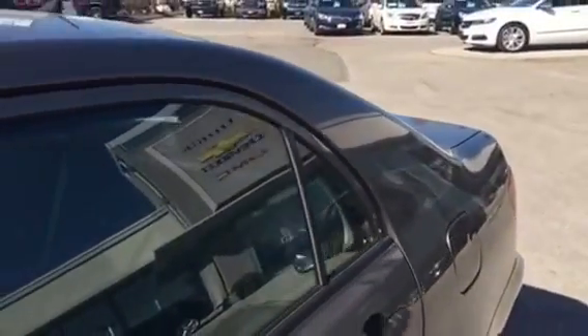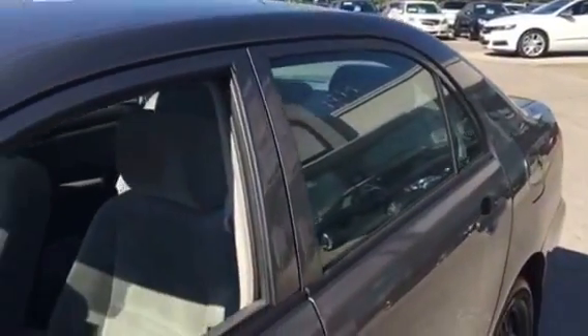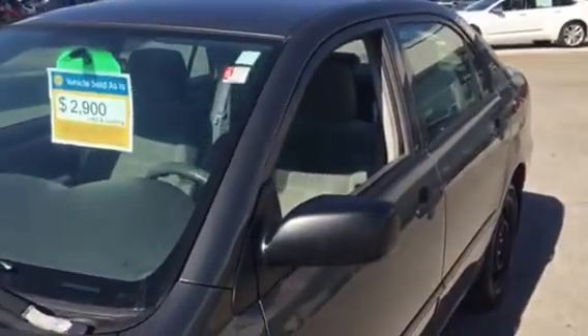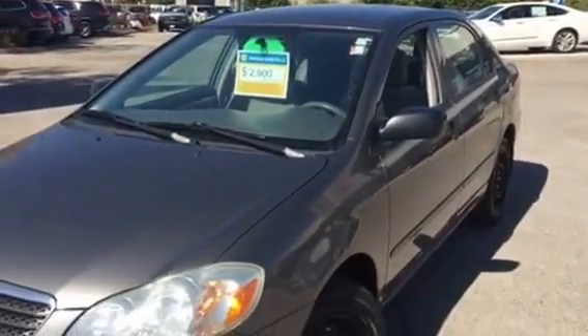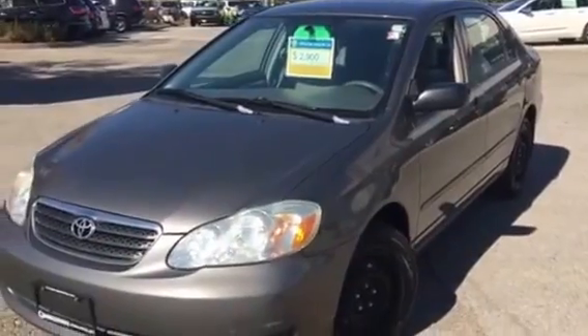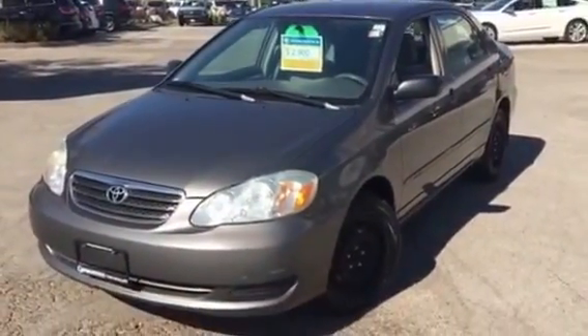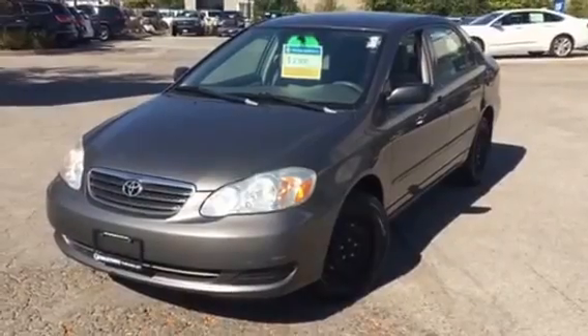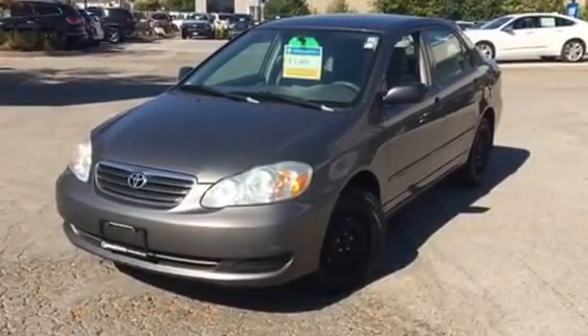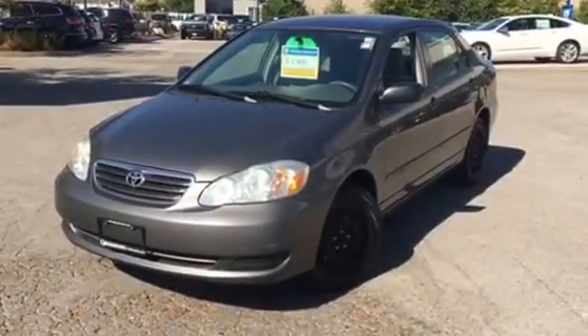If you like a nice, reliable car that's very inexpensive for the wintertime, we've got it right here at Georgetown Chevrolet Buick GMC — 2005 Toyota Corolla CE. Please contact Pat Mancini at Georgetown Chevrolet. My number is 905-877-6944, extension 244.